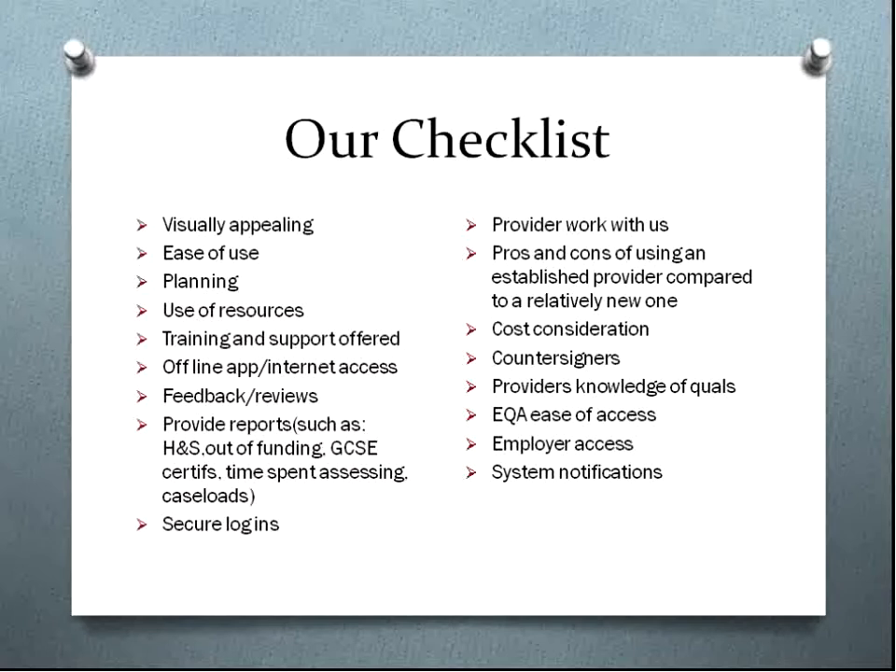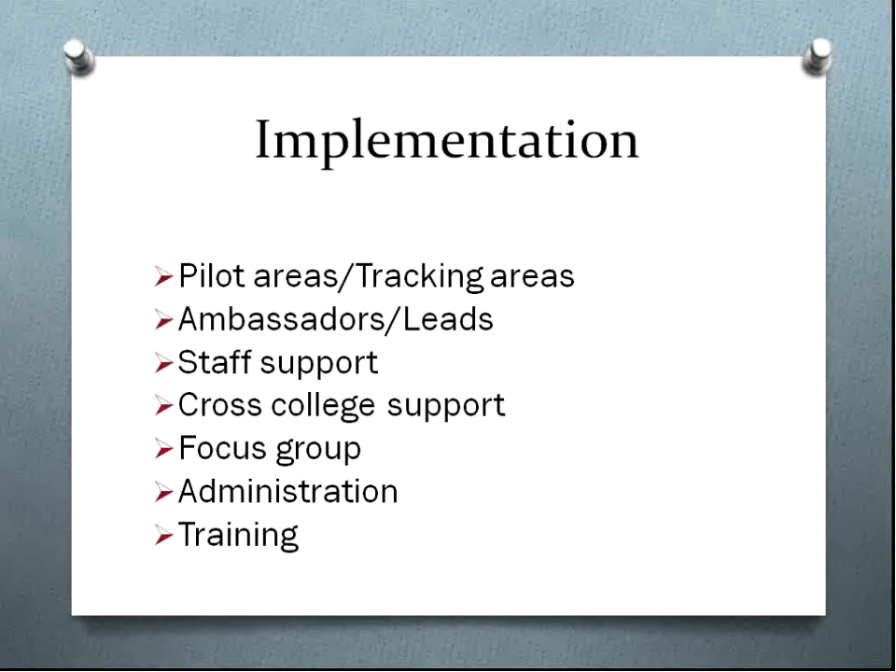We were also looking at ease of access for external verifiers and employers, whether there were system notifications, and how we could interact on the platform. It was really important to us that the system would be easy for people to use. What we found from an implementation point of view was that there were some difficulties with the initial training — although all our assessors have laptops and phones they're quite conversant with, actually getting onto the system proved quite difficult, especially for those who were only tracking initially. We decided to put all students on as a tracking exercise and only pilot the full portfolio in certain areas.